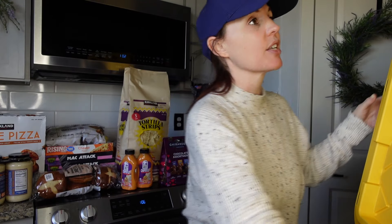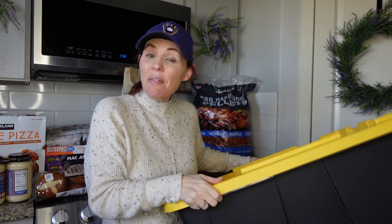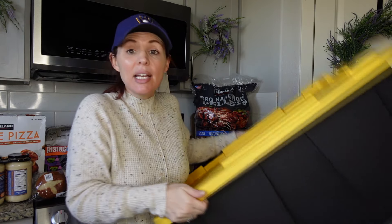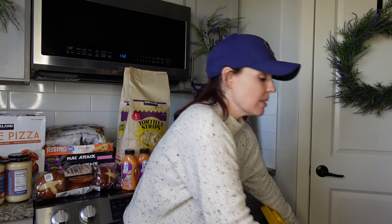Let me tell you what we did purchase. These big bins were $7.99, so my husband and I were like, okay, we might like Costco — because that's such a good price. We did grab two and we might go back and get some more.